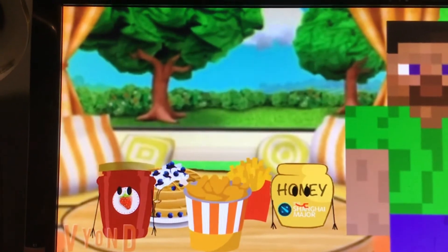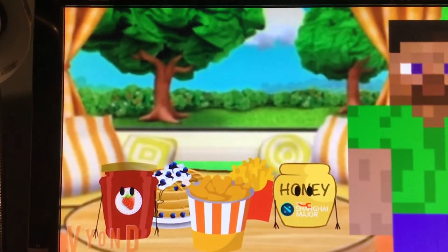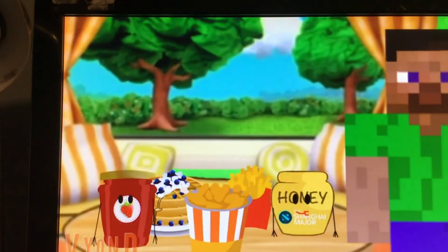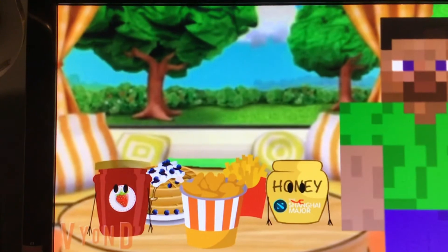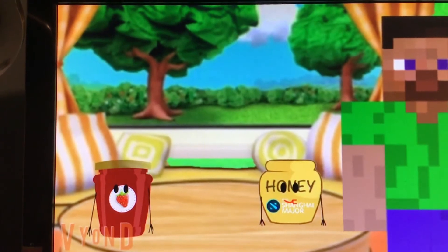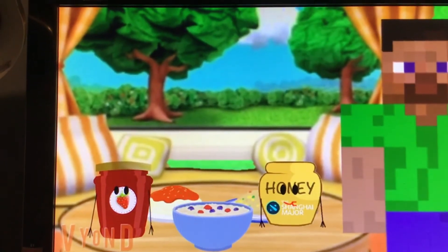We have some waffles, some fries, and a bucket of chicken. Which one of these things is another thing you eat at breakfast? That one — the waffles! Yeah, the waffles, that's another great thing to eat at breakfast, especially with all that syrup. Okay, now we just need one more thing you eat at breakfast.